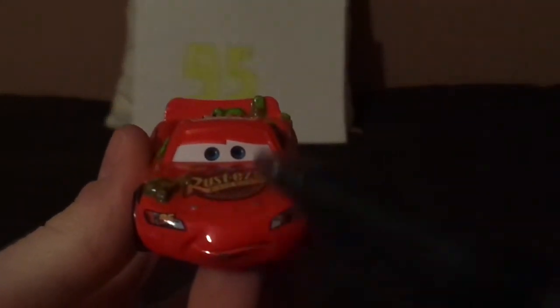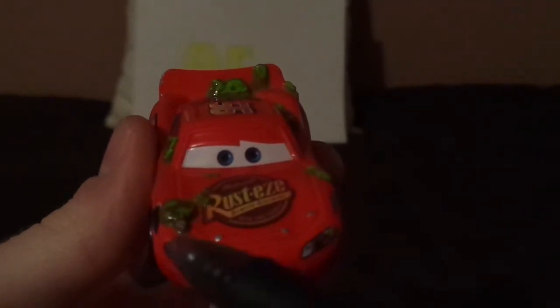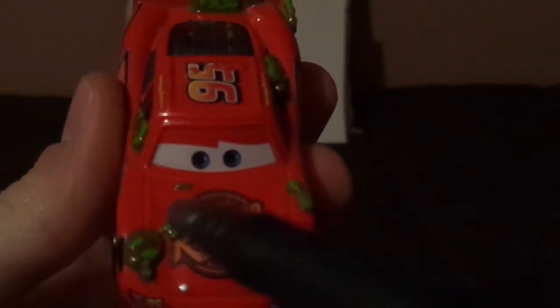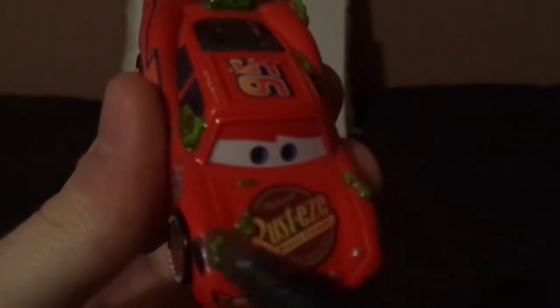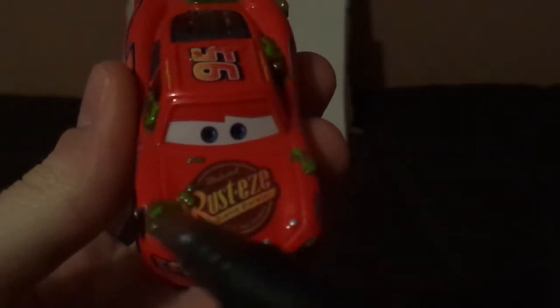Here we've got his confused expression, his bright red paint job, and his headlight stickers with a 95 on one of them. And on the hood we've got the Rusty's logo, and a bit of cactuses on it, and a lightning bolt sticker, and the tar marking from when he was repaving the road with Bessie.